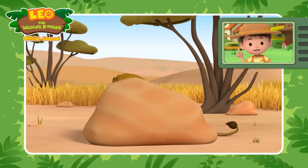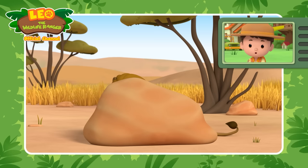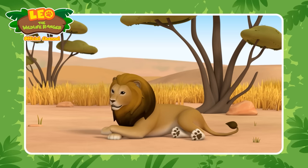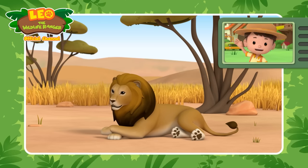Is it a tiger? It's close! This animal has a mane around its head and is also known as the king of the jungle. Do you know what animal it is? That's it! It's a lion! Specifically, an African lion!